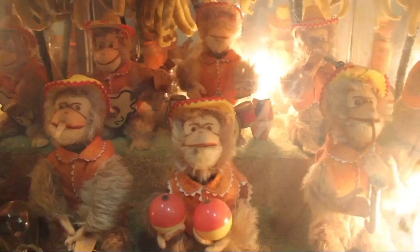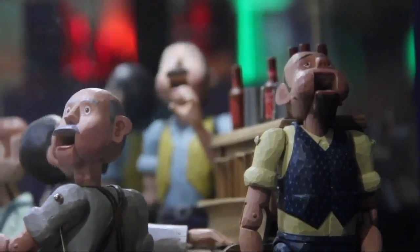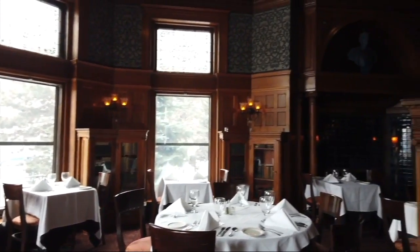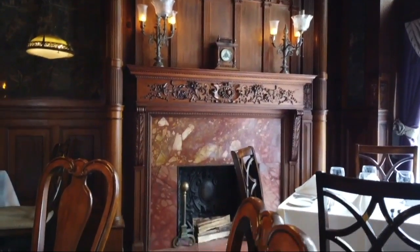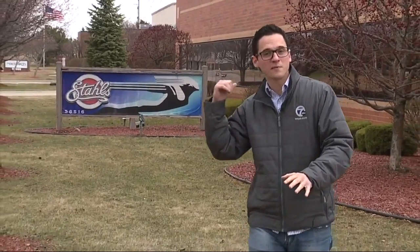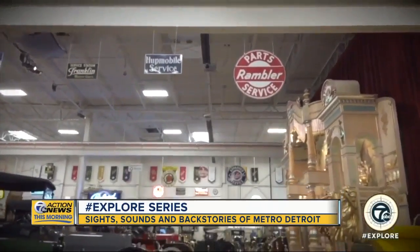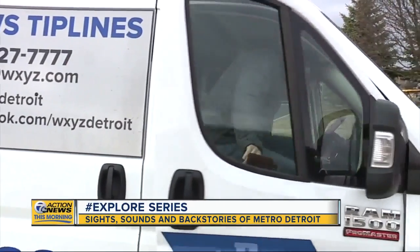Ever seen Marvin's Marvelous Mechanical Museum in Farmington Hills? What about the luxurious sights inside the Whitney? Maybe you've seen those places, but what about Stahl's Automotive Foundation Museum here in Chesterfield? Honestly, it's wild inside and it's something that ignites the imagination.